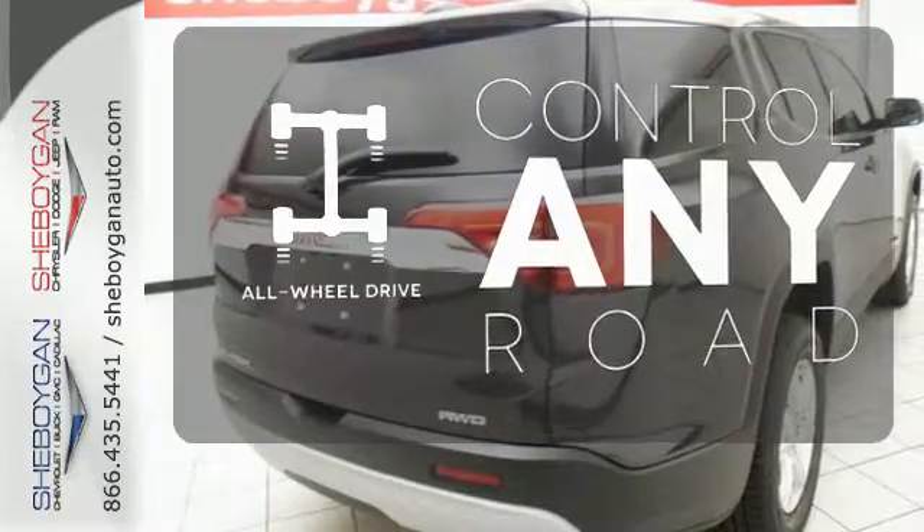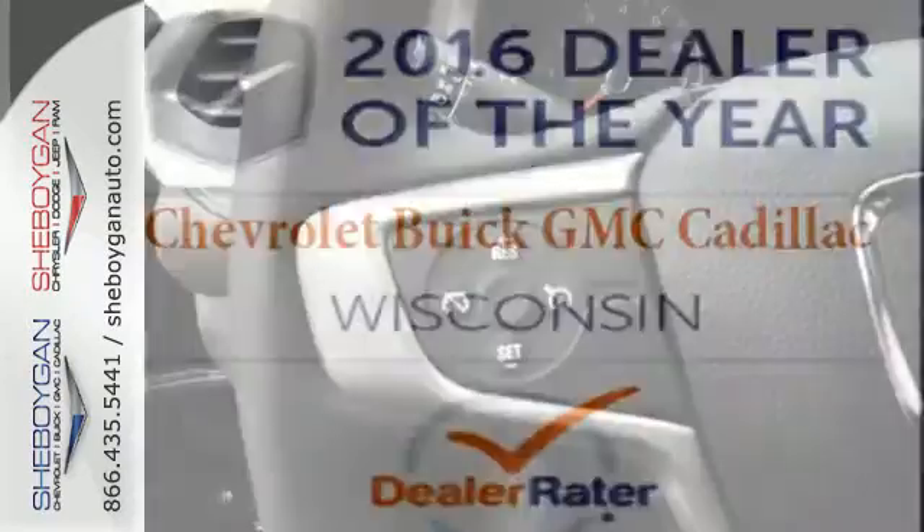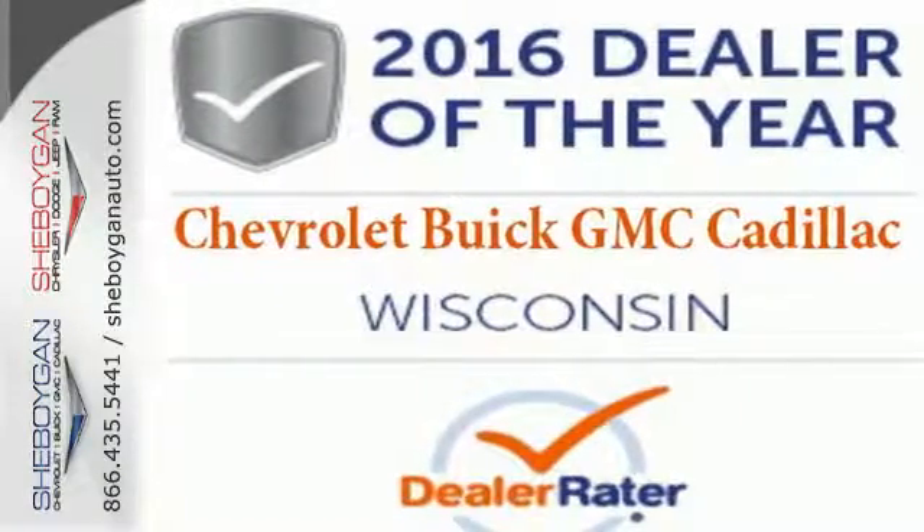All-wheel drive allows you to master any road, any time. Your purpose is clarified with this redesigned GMC Acadia. Take it for a test drive today.